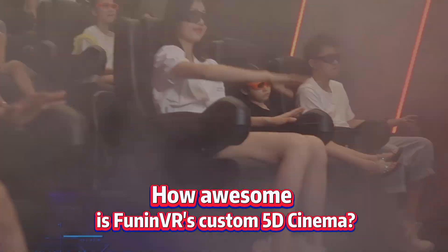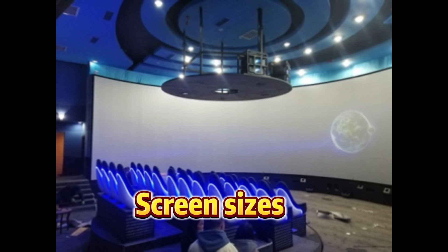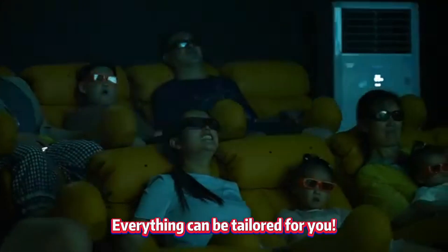How awesome is FANIVIA's custom 5D cinema? The 5D cinema allows for customized screen size, screen curvature, seating, scenes, and even content. Everything can be tailored for you.